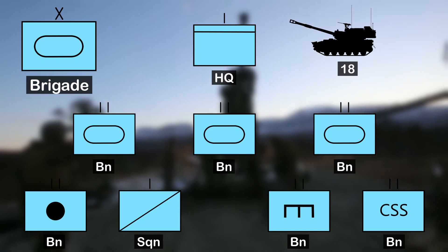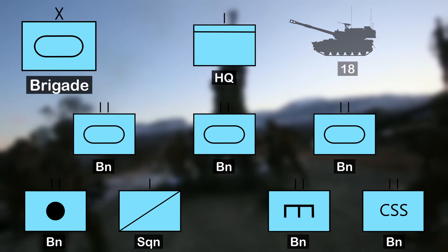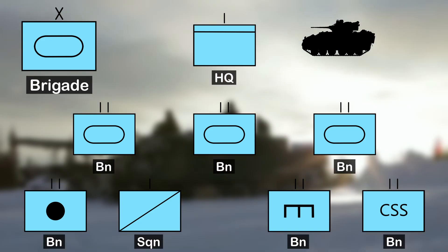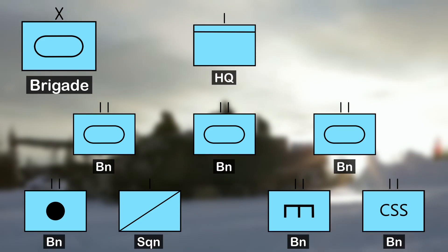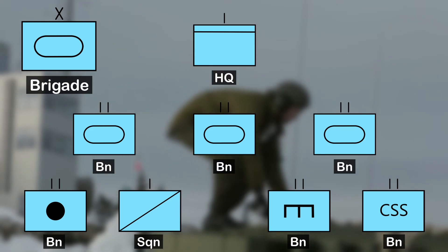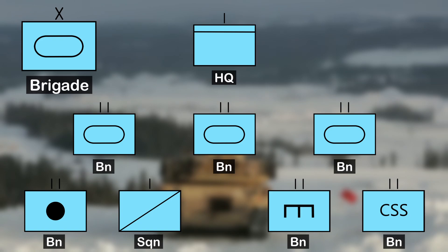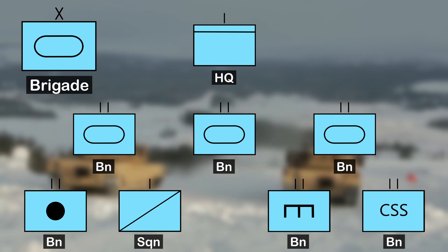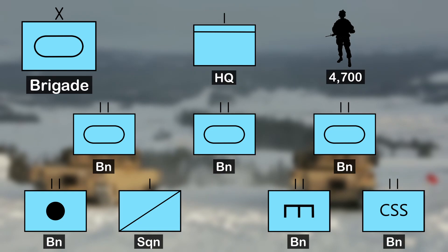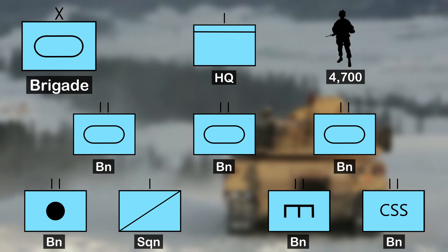The artillery battalion provides fire support to the brigade and has 18 howitzers. The cavalry squadron is equipped with Bradley reconnaissance vehicles and conducts reconnaissance, surveillance and security operations. The brigade engineer battalion is responsible for providing mobility, counter-mobility and survivability support to the brigade. The brigade support battalion is responsible for providing logistical support and is composed of a headquarters company, a distribution company, a maintenance company, a medical company and a forward support company. The brigade is typically commanded by a colonel and consists of approximately 4,700 soldiers, including a variety of support personnel such as signal soldiers, military police and chemical soldiers.